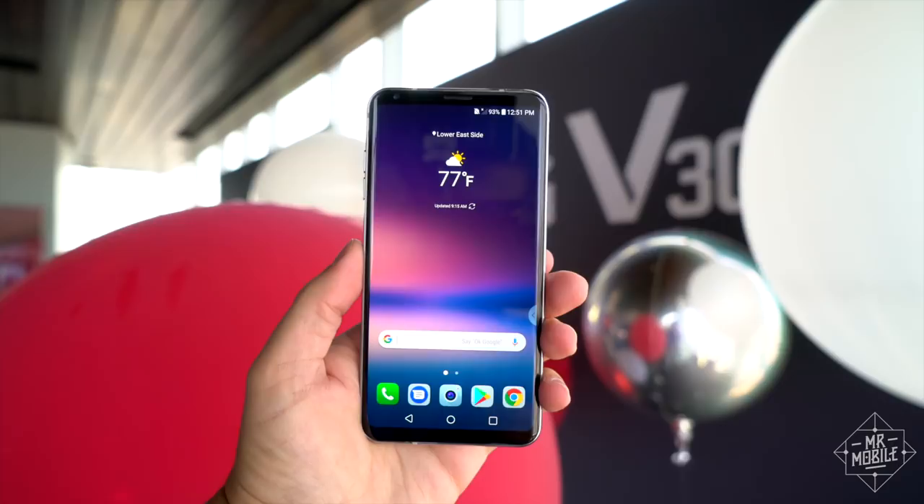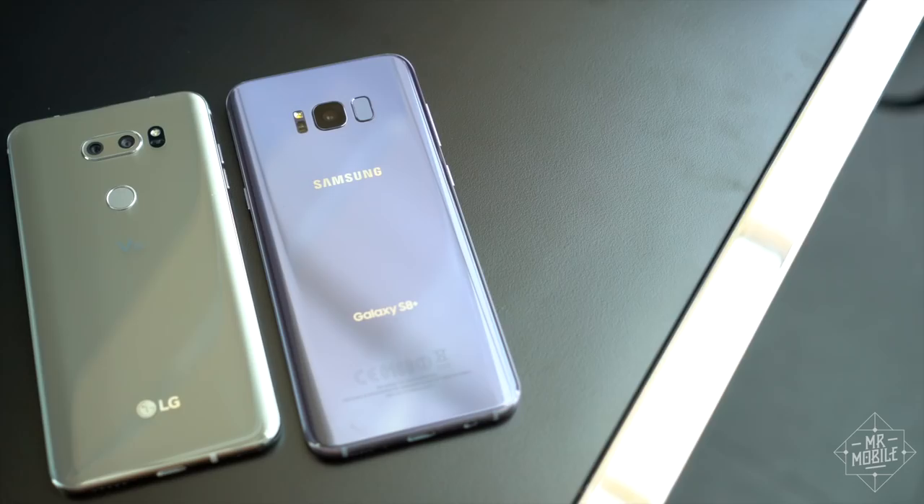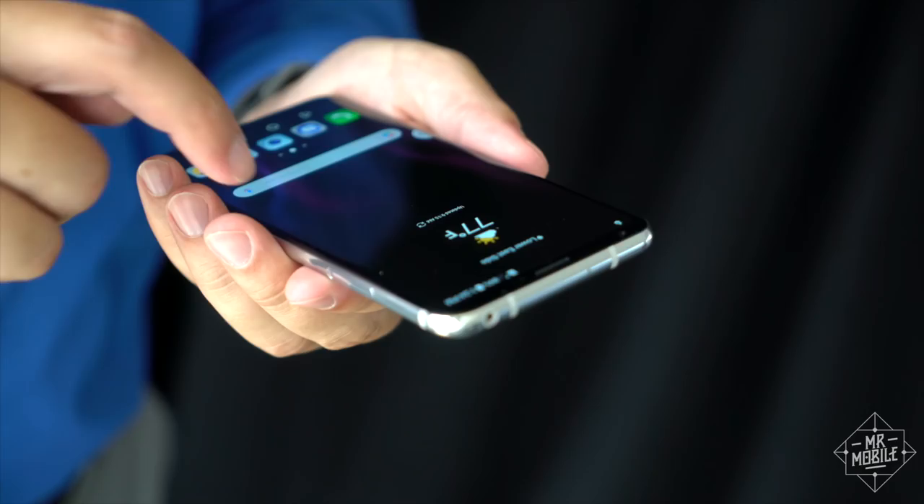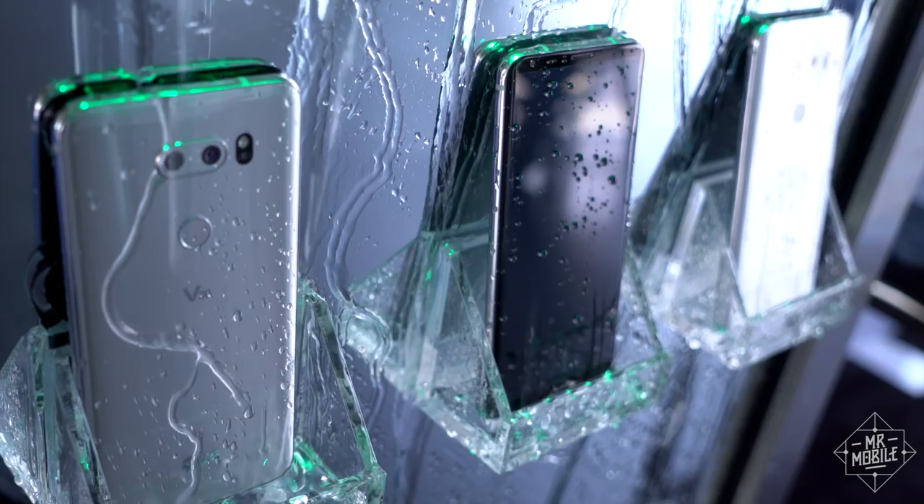Naturally, I can't render anything close to a final verdict after just a few days with a pre-production sample, but you don't need to be Nostradamus to see that the V30 is about to become the very best Android alternative to Samsung's Galaxy Note 8. And this time, it's in a package that's actually pretty.